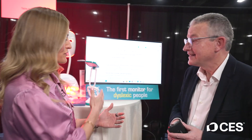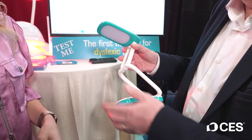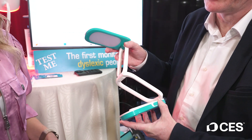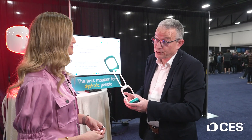You also have a lamp as well. In previous years, we were at CES and we showed this lamp. It's using the same technology. We use a smartphone to select the position that is good for dyslexic people. And this lamp is also helping more pupils at school.